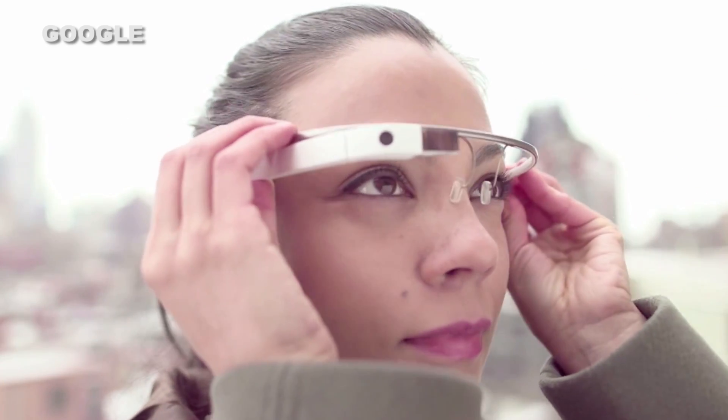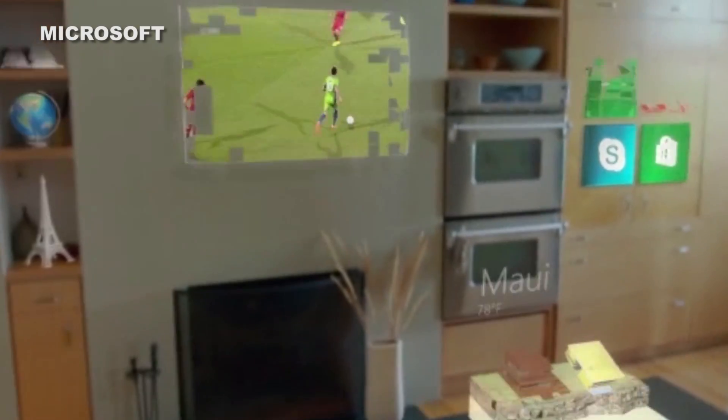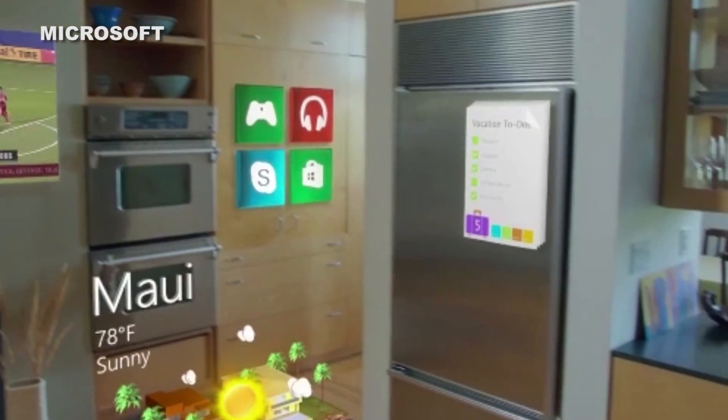It's similar to Google Glass as it also projects an augmented reality through a head-mounted display. But as PCMag's Sasha Sagan pointed out, Microsoft's HoloLens will be designed to be used at home rather than out on the streets where people just aren't ready to accept the antisocial behavior that is often associated with Google Glass.